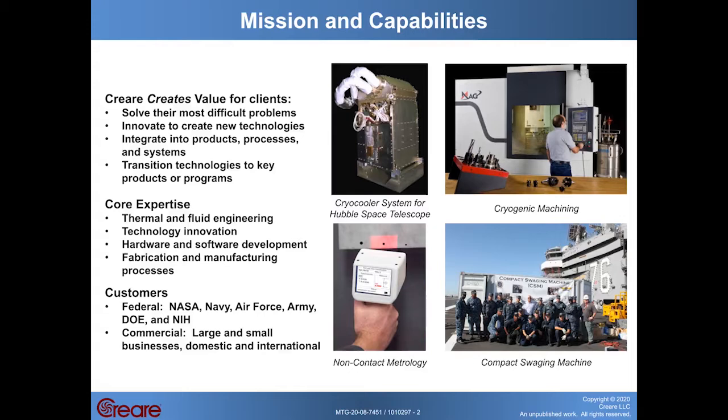The photos on this page illustrate some of Criari's more significant transition successes. The upper left-hand photo shows a cryogenic cooler that we developed for NASA that was installed on the Hubble Space Telescope. The basic technology in this cooler is the same cryogenic cooling technology that we're currently working to apply to the superconducting mine sweeping application.